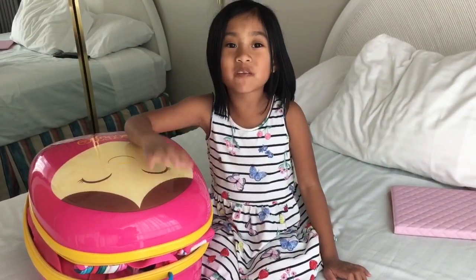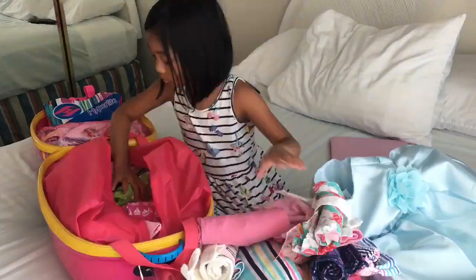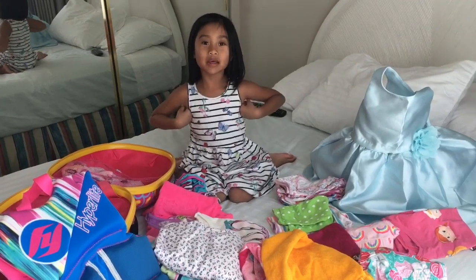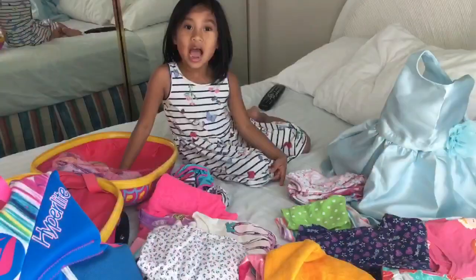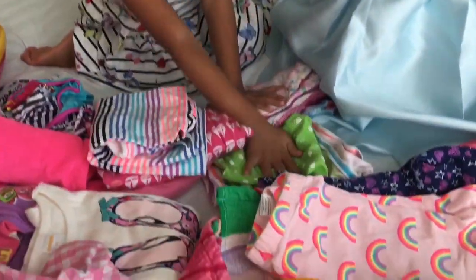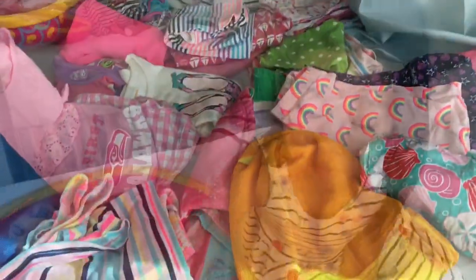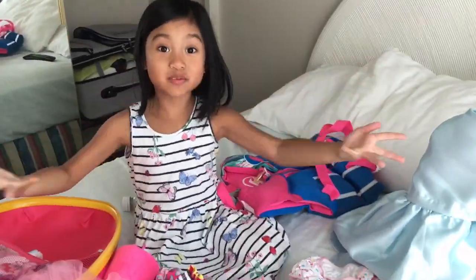I want to show you how much you can fit in this Z-Flight. Guys, this is what I was able to fit in my Z-Flight. You can see, I can fit a lot! I have a fancy dress, underwears, shorts, towels, and lobsters here. Swimsuits! This luggage is so cool, I can fit all of these stuff!